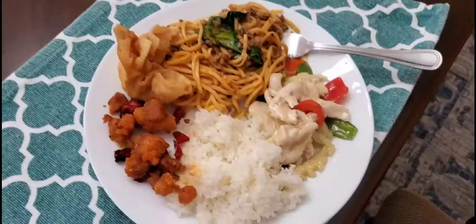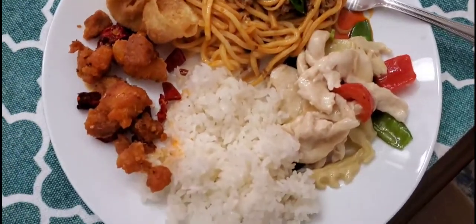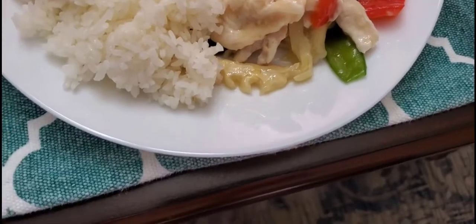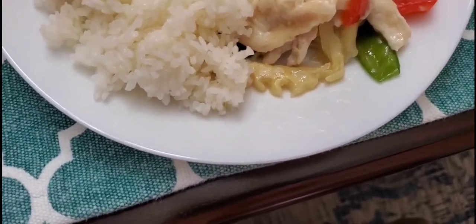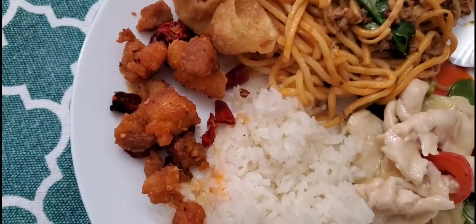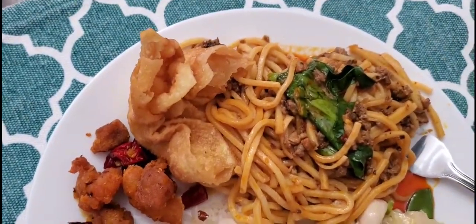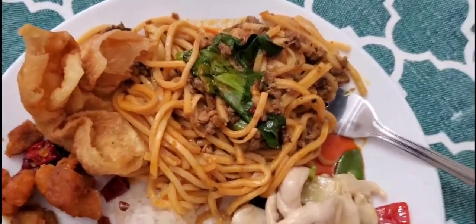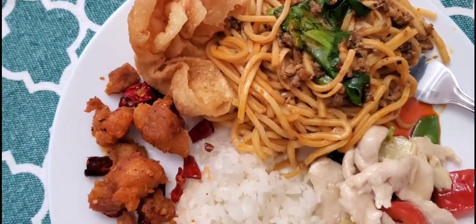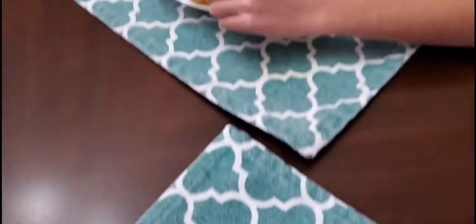I've got everything plated up: the dan dan noodles, chicken pea pods — which has some baby bamboo shoots and red peppers with snow peas — white rice, and the chef's special chili dried chicken that looks really spicy. The dan dan noodles have ground beef with what looks like basil and chili sauce, on spaghetti-type noodles.